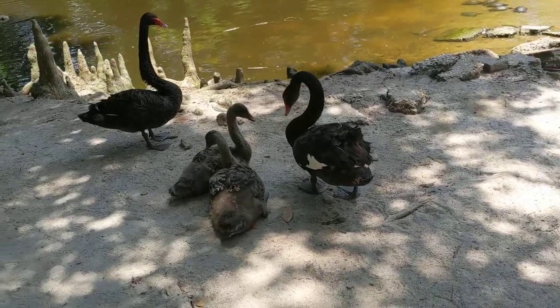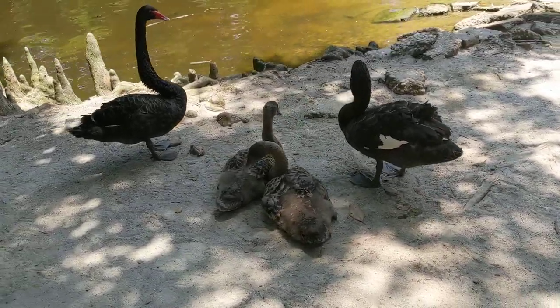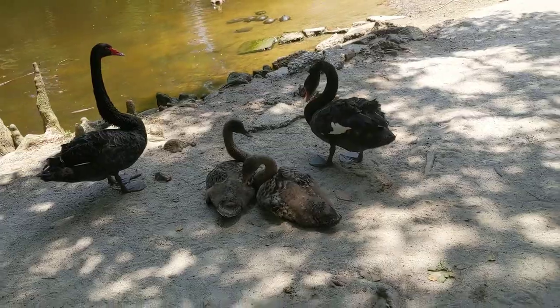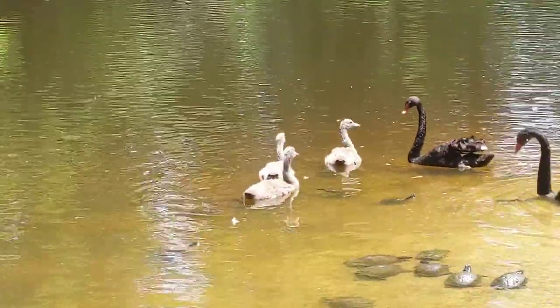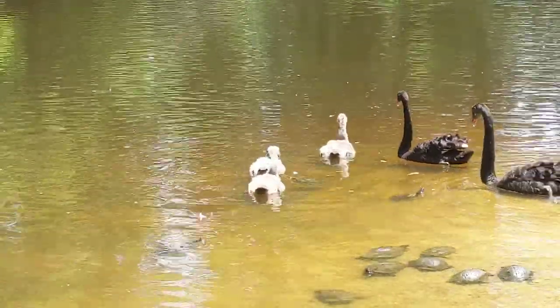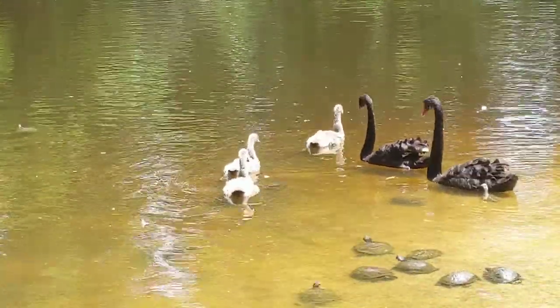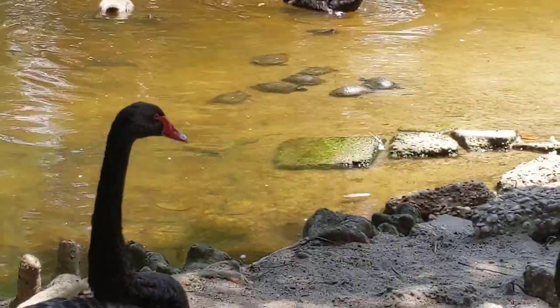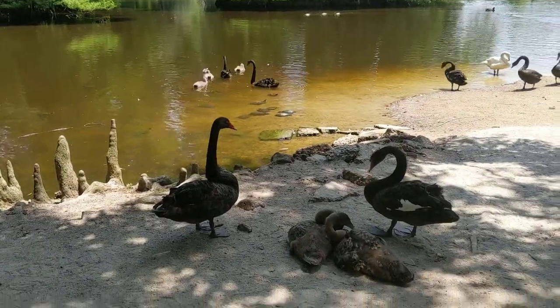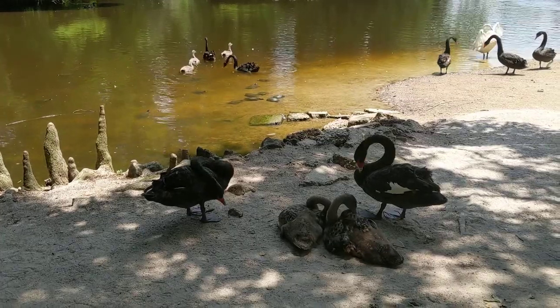Wow, it seems like we have three levels of juveniles. These are the biggest that I have seen, and these must be the parents. And then in the water we've got a little bit smaller juveniles, and then I've even seen a baby that might be just a few weeks old. So it's absolutely amazing. And I'm near the feeding station at Swan Lake Iris Gardens, and turtles in the water.